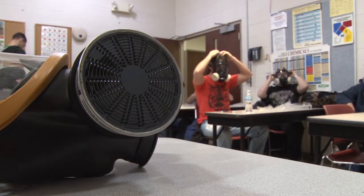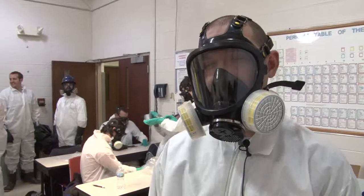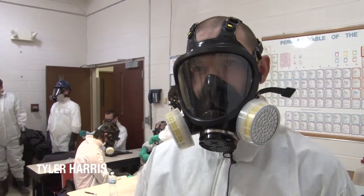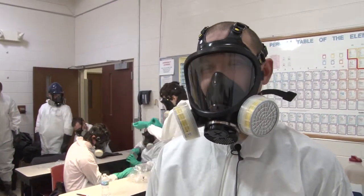The entire exercise — from the monitoring to the air purifying respirators — can be an adventure for students. Probably just suiting up. We've also done some air monitoring labs and things. All that's pretty nice.